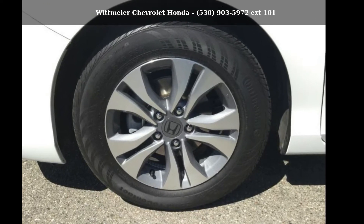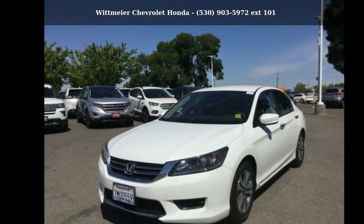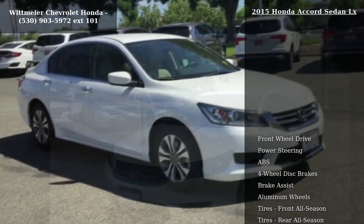Imagine yourself in this Honda 2015 Accord Sedan LX. If you are looking for a first-rate auto, this one could be yours today.